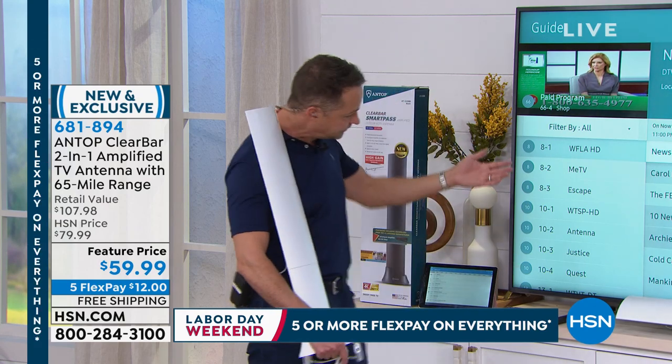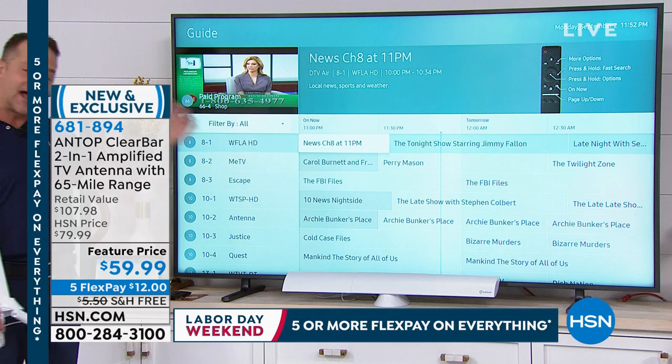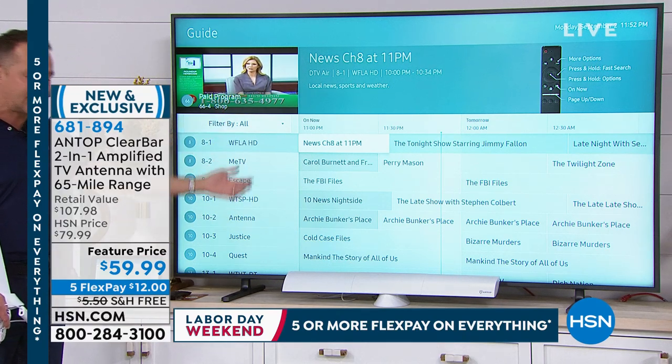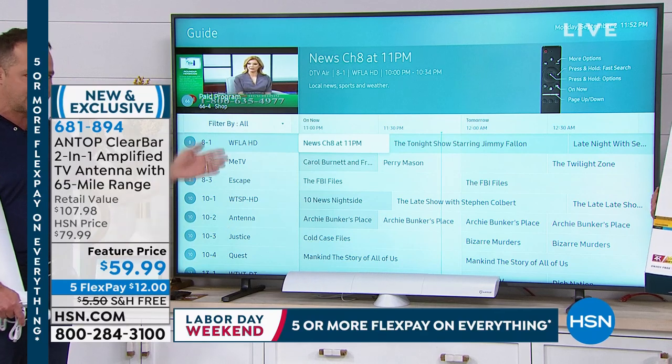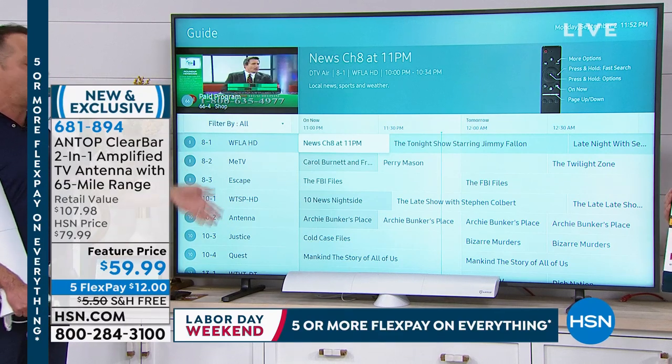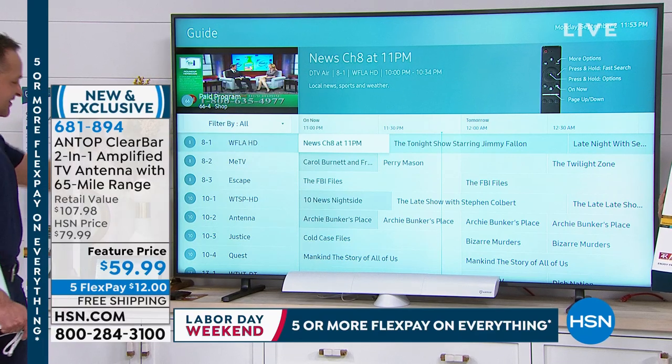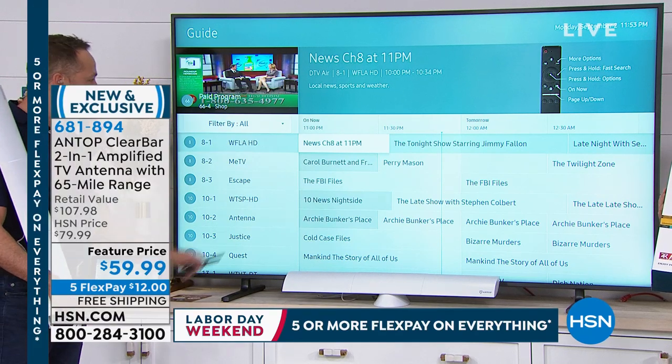What do I mean by broadcast TV? Channels like High Definition ABC, High Definition NBC, High Definition CBS — they're all high definition — The CW, Univision, Fox. For example, right now in our area, we get 66 channels here at HSN.